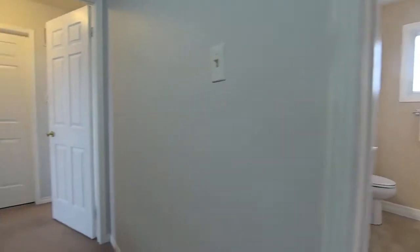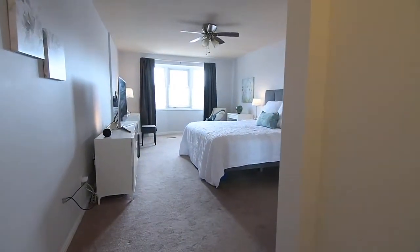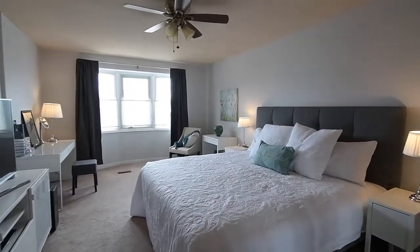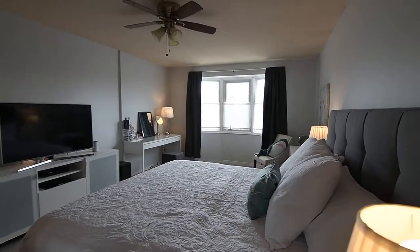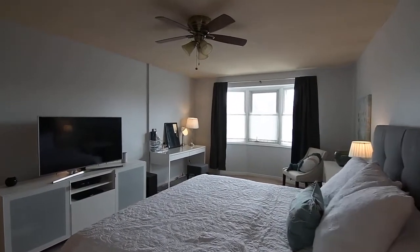Through a double door entry is the master suite, a very generously sized personal space with a walk-in closet, a bedroom with a ceiling fan, a large bay window, and ample room for a sitting area, as well as a relaxing en-suite washroom with ceramic finishes, a corner tub with a handheld shower, a separate glass shower, and a vanity with quartz counter and undermount basin.